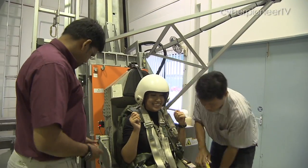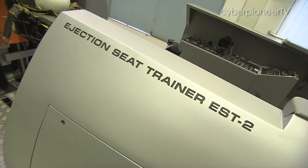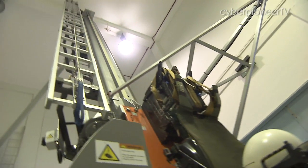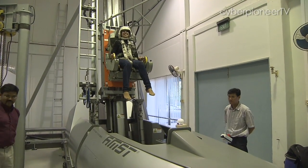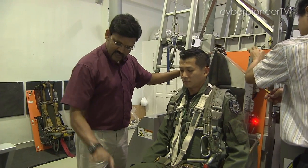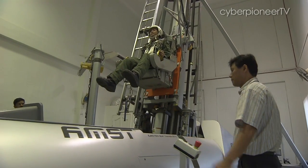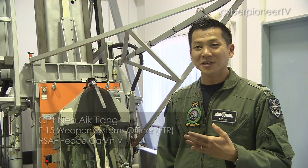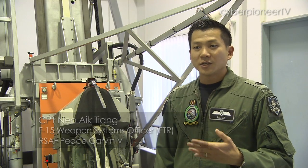If you've ever been told to correct your posture, this could be one of the strictest discipline masters you'll ever encounter. Meet the Ejection Seat Trainer. It trains pilots and weapons systems officers to sit properly and tuck their limbs in the right way before they can be ejected. It trains us how to handle situations where most of us would not want to be in. But if that situation finds us, we have to execute all these procedures.